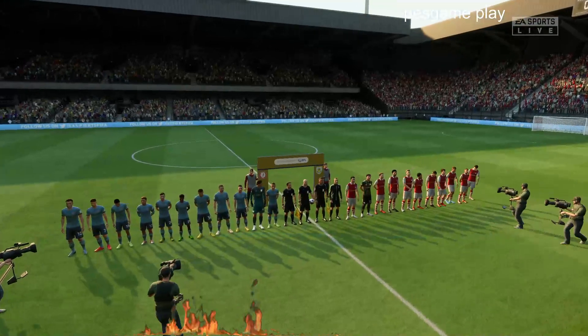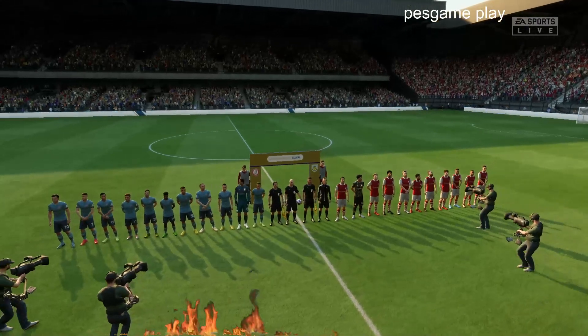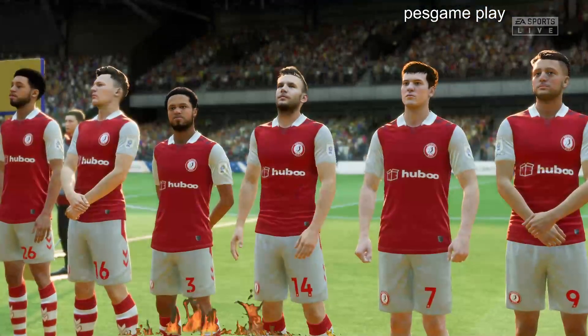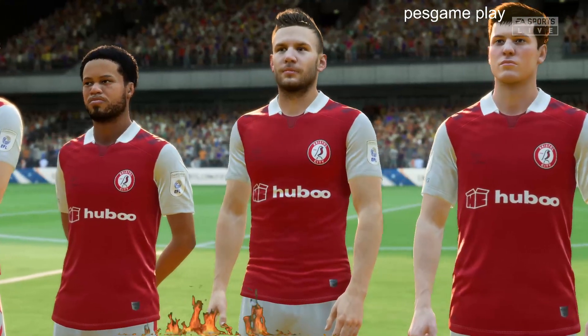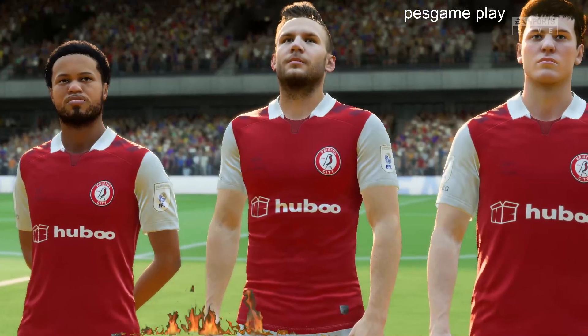Team change. Number 14, Andreas Wiemann. Number 9, Harry Cornyn. And number 21, Matthew Wells.